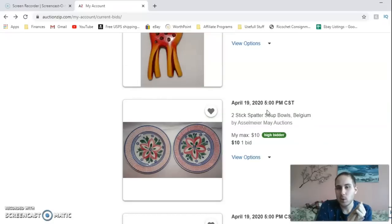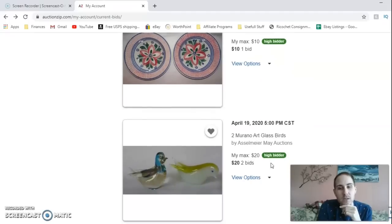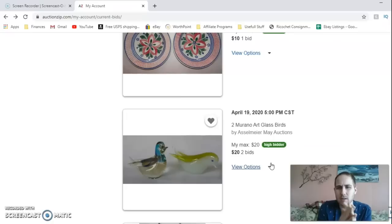I put $30 on the deer and I've been outbid — I don't think I'll go much higher. I also put a bid in for these two plates — they're Stoke batter soup bowls from Belgium — for $10. I'm not going to up that; I just bid because they're really cool hand-painted pieces. Then I'm actually surprised I still have my bid in on two Murano art glass birds at $20. I don't think I'll go much higher. I could probably sell each bird for just shy of $30 plus shipping.